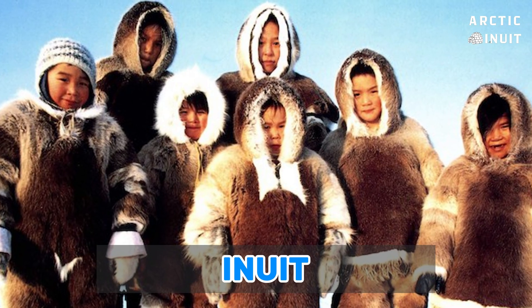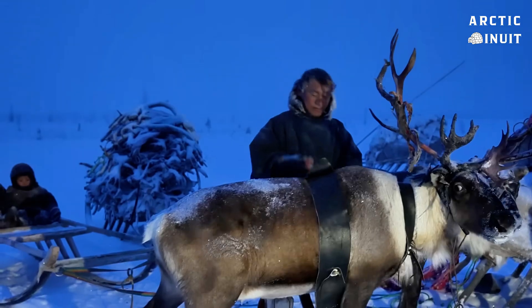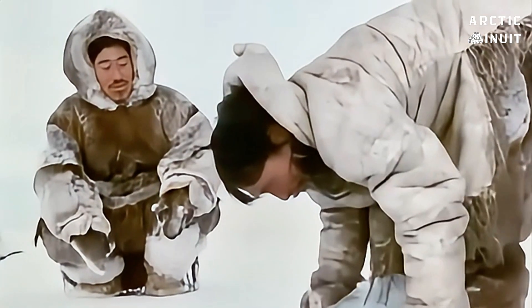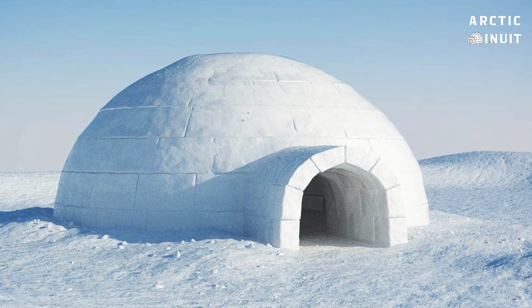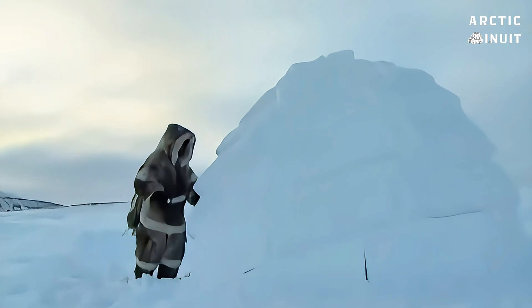The Inuit do not need modern buildings, steel constructions, or concrete structures to survive. They build houses with the only materials nature has to offer. But these houses are not like the houses you know. An igloo is a structure made entirely of snow and ice.